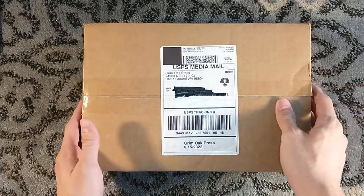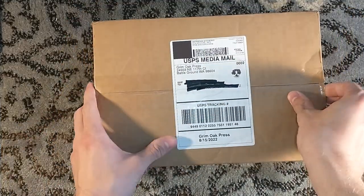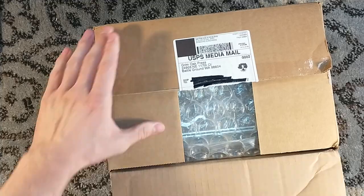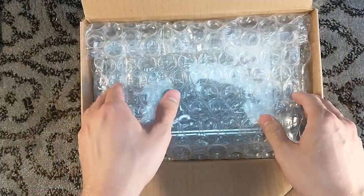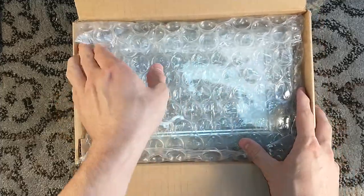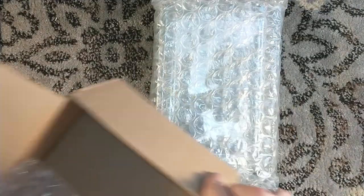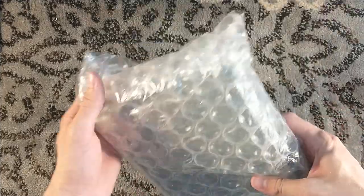Hello, and welcome to a Grimoak Press unboxing. This, my friends, is Tail Chaser's Song by Tad Williams — the signed limited edition of Williams' first novel, back from 1985 I believe — as well as the optional slipcase. Because if you're buying a Grimoak Press title, you should really be buying the optional slipcase, because they are gorgeous.